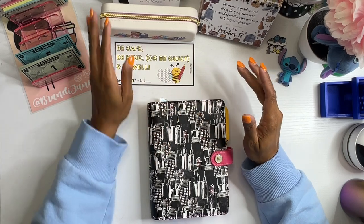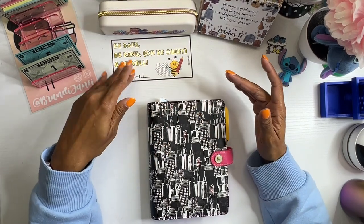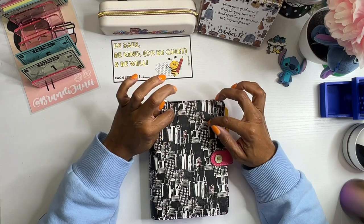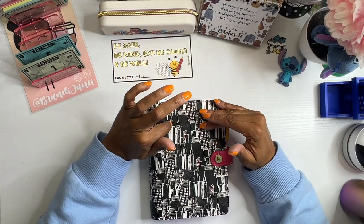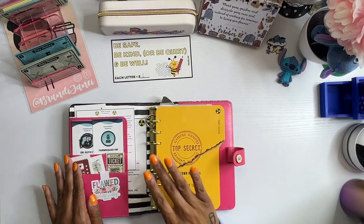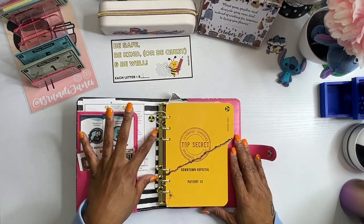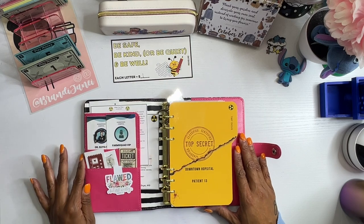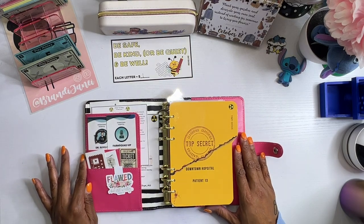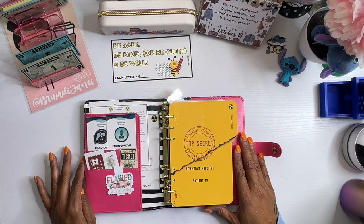Okay guys, we are back on Farm Island and in case you are new here, this will be the last Farm Island challenge for the year. This was created by GB over at Income Babes and we are at the downtown hospital. We have been tasked with getting more information about patient 13. Now, I'm going to be honest with y'all, I haven't been doing a very good job of solving any of these clues.